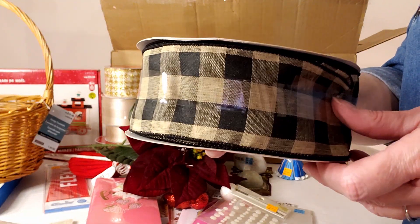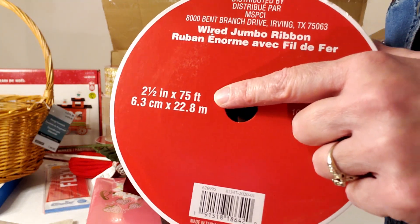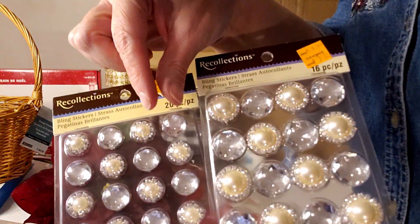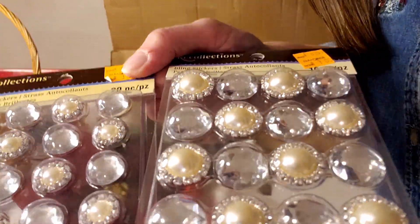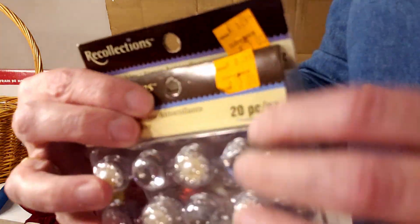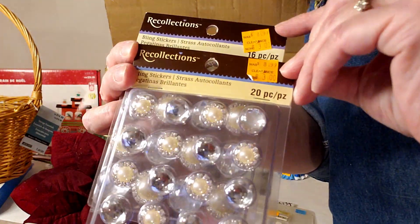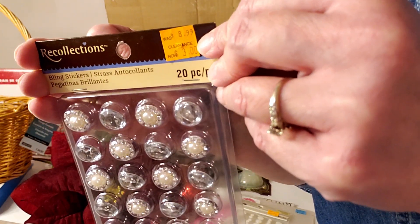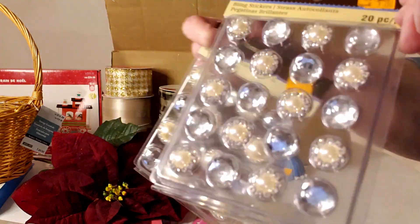Here's another one of these black and brown buffalo check ribbons at $14.99, two and a half inches by 75 foot. Now we have some absolutely gorgeous sticker embellishment bead things — I love these. The clear ones are like diamonds and the others are large pearls surrounded by little crystals. Two package sizes: 20 pieces and 16 pieces. The smaller package is originally $8.99 marked down to $3, and they're both the same price.